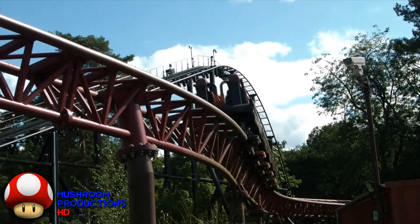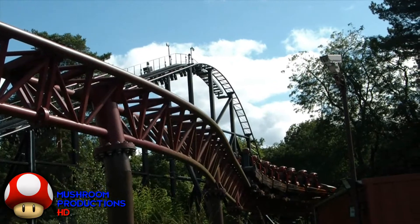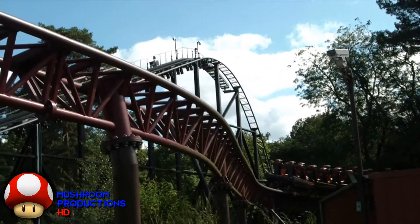That will do it for this episode of Rollercoaster Review Show. Join us next week where we will be reviewing Bandit at Movie Park Germany.